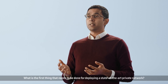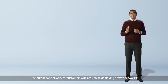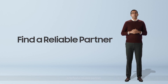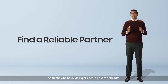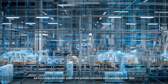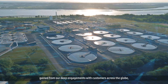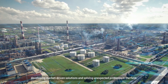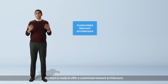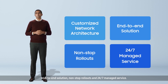What is the first thing that needs to be done for deploying a state-of-the-art private network? The number one priority for customers who are new to deploying private networks is to find a reliable partner — someone who has wide experience in private networks. We have expertise in both public and private networks with valuable know-how gained from our deep engagement with customers across the globe, developing market-driven solutions and solving unexpected problems in the field. Our team is ready to offer a customized network architecture, end-to-end solution, non-stop rollouts and 24x7 managed service.